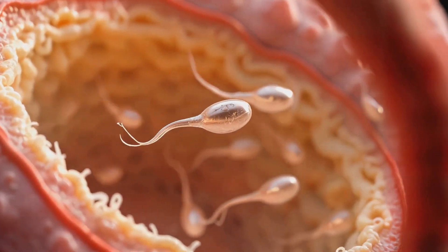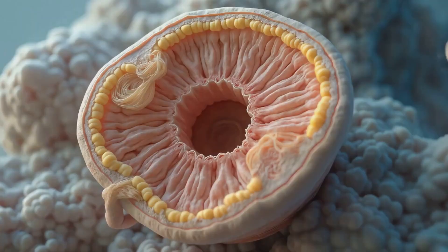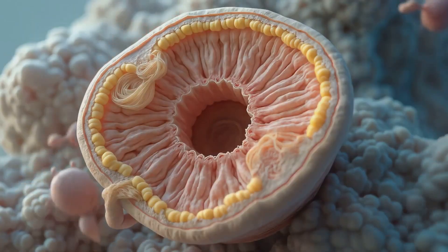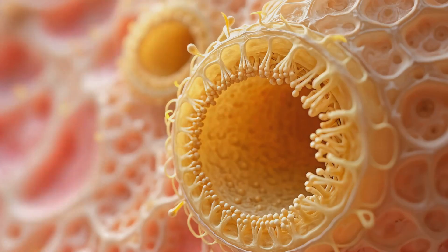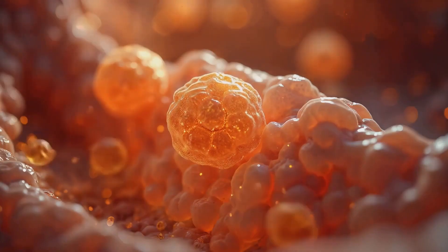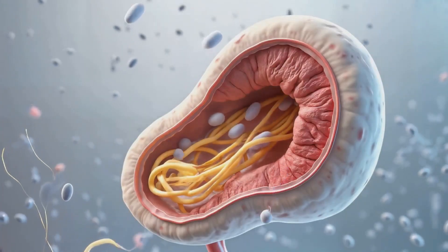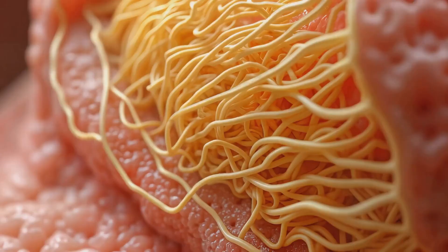Sperm production occurs within the testes, where specialized cells orchestrate the continuous creation of millions of spermatozoa each day. Within each testis are hundreds of tightly coiled seminiferous tubules, microscopic factories lined with Sertoli cells surrounded by testosterone-producing Leydig cells.